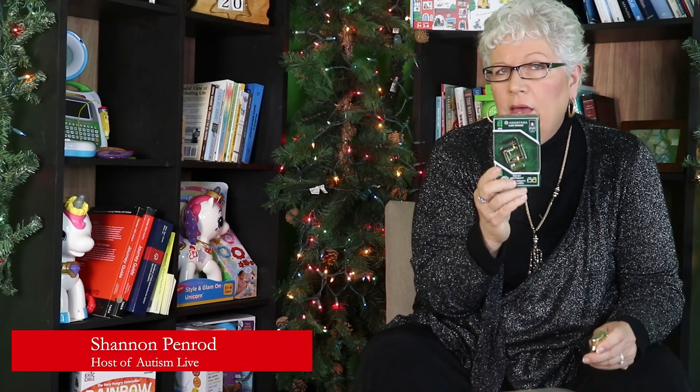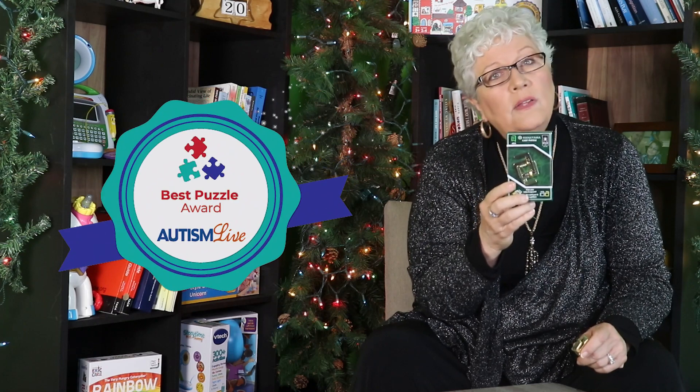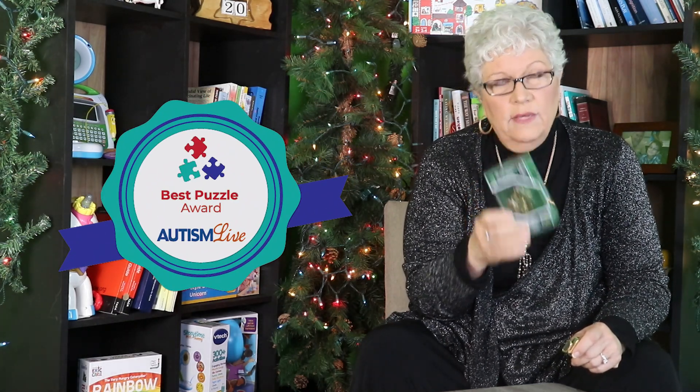This is the Hanayama Cast Puzzle A&A, and it is the winner of Best Puzzle in the Adult Category in the Autism Live Toying Gift Guide 2023.